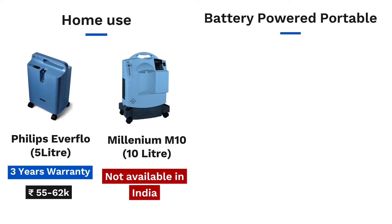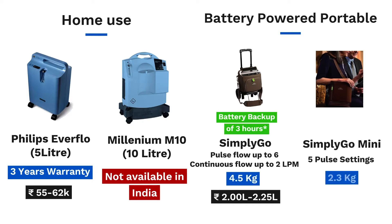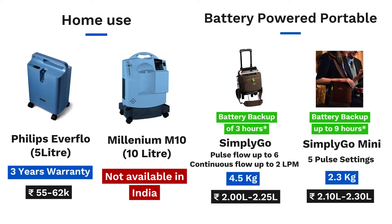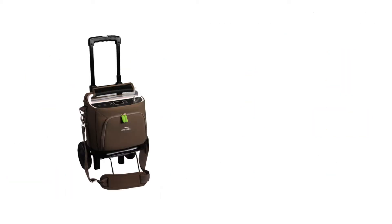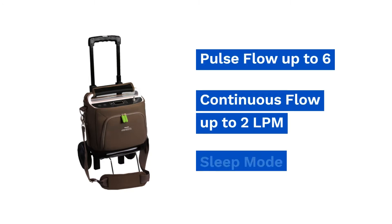Coming to the portables, there are two: Simply Go and Simply Go Mini. Simply Go Mini is their latest model, weighs 2.3 kg, can be carried on the shoulder, and provides flow up to 5 pulse settings. The machine comes with a battery backup of up to 9 hours with an extended battery at 2 pulse settings. Simply Go, on the other hand, weighs 4.5 kg, comes with a roller cart, and has a battery backup of 3 hours. The machine's standout feature is that it has 3 flow modes: pulse flow up to 6, continuous flow up to 2 LPM, and sleep mode.